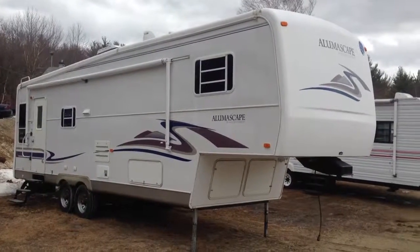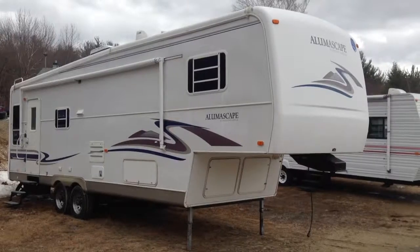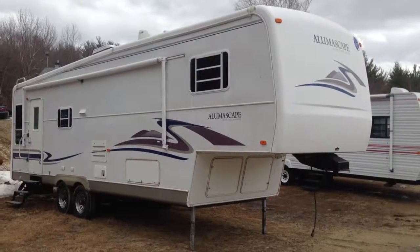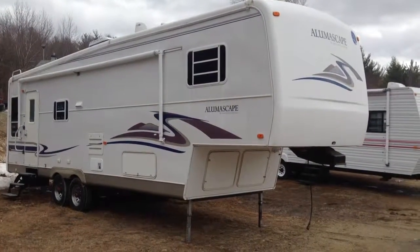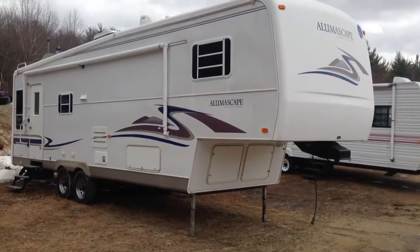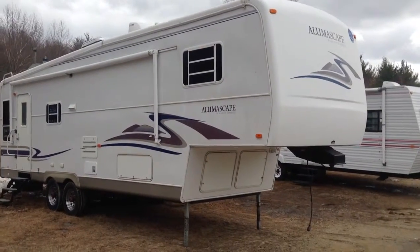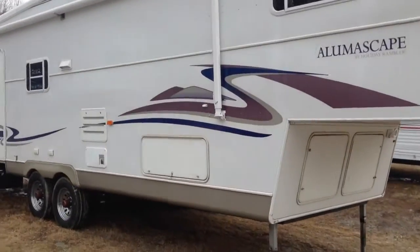Hey, this is Bob Jackson from AJ Auto, 1797 West Street in Barry, Mass. I'm going to show you today this 30-foot Aluma Scape by Holiday Rambler, fifth wheel trailer. This is a beautiful trailer. It's an 03, and it's made by Holiday Rambler.